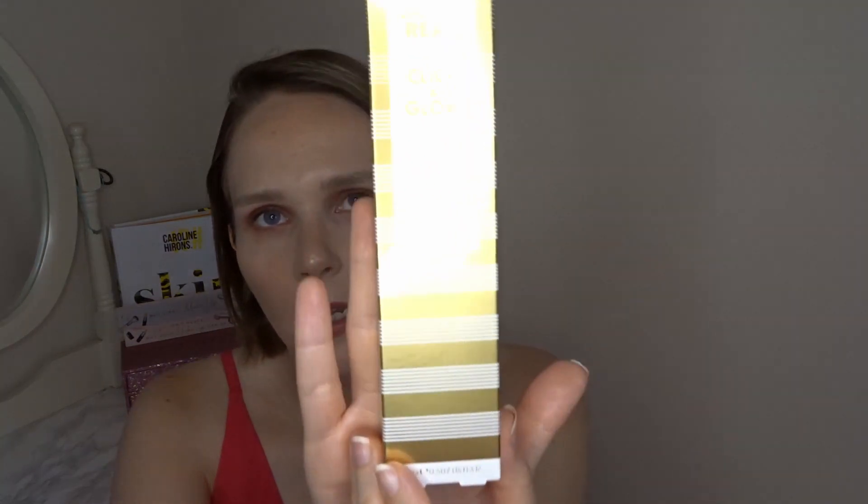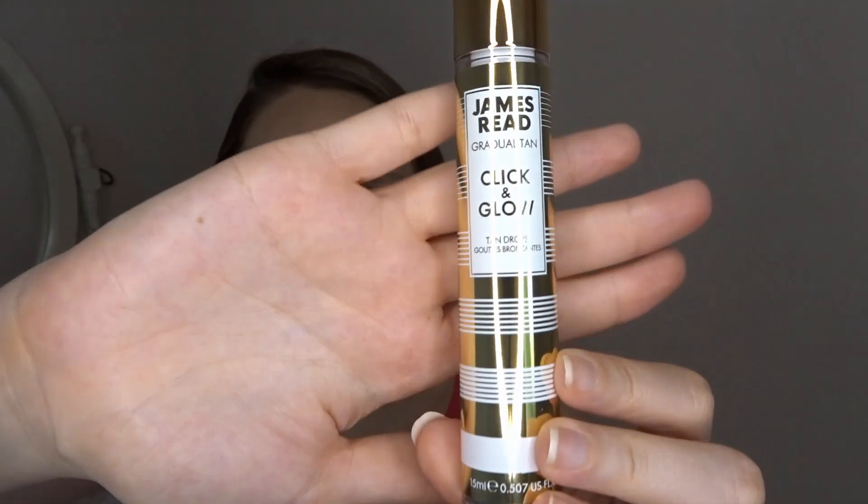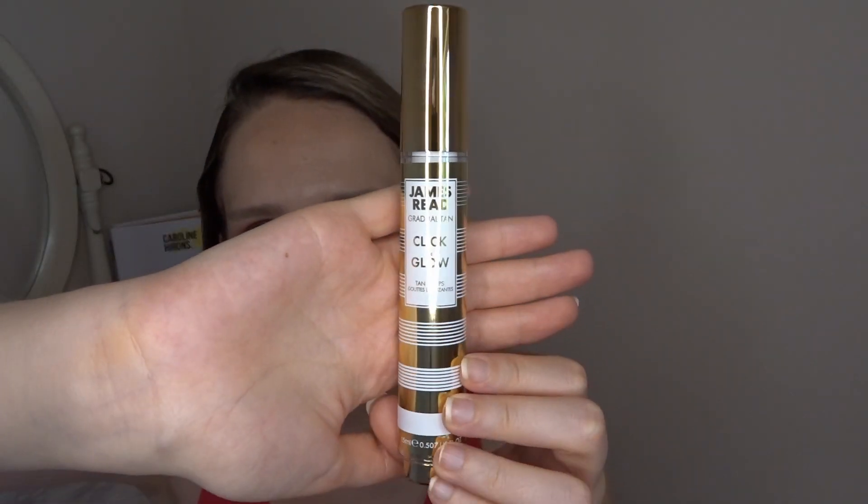The next thing I'm a little bit nervous about is the James Reed Gradual Tan Click and Glow Tan Drops. I've heard that you just put two little drops into your moisturiser. I don't fake tan or anything so I'm a little bit nervous — I'm quite pale and I don't want my face to look darker than my body. I'll give it a go; maybe I'll just use one drop. This is the best tanning range for women over 40 and is worth £25.